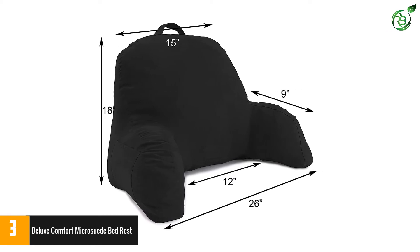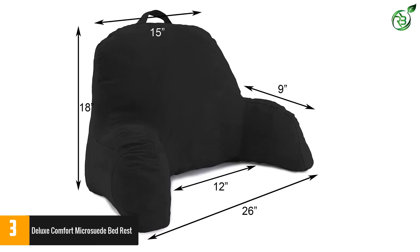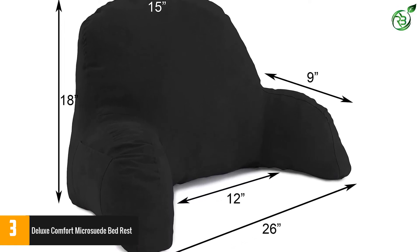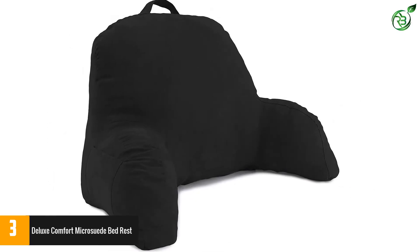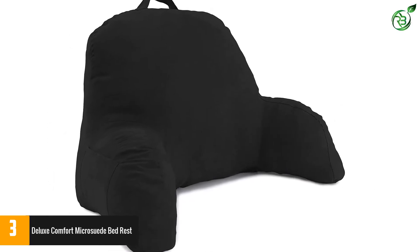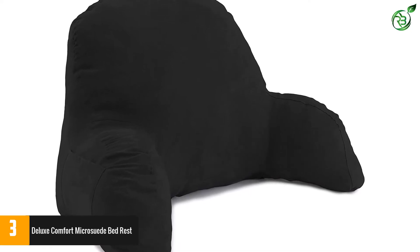It comes with a soft coco micro suede removable cover that is soft to touch and completely skin-friendly. The product is 23 inches high, ensuring maximum support at the back. Lastly, this bed rest pillow is completely versatile and has a top handle, making it very easy to carry around.